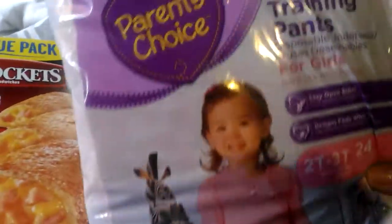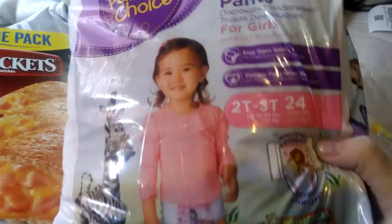We got Christina some training pants because they're trying to potty train her — she's actually sitting on the potty right now. And then we got her a potty chair.